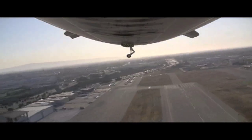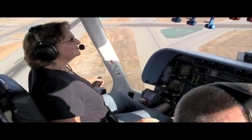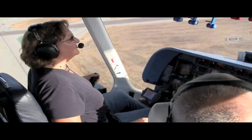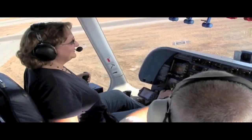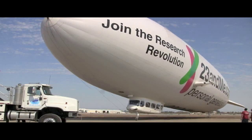Each student gets to shoot two touch-and-goes. That's not enough to master the procedure, but with Fritz's help, we are able to do it safely without damaging the ship. The flight crew is in constant conversation with the crew on the ground to ensure that the tricky mooring procedure is safe and simple.